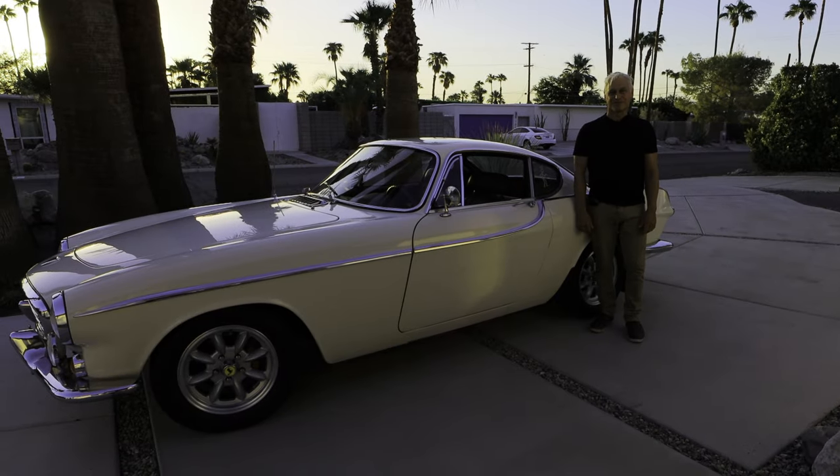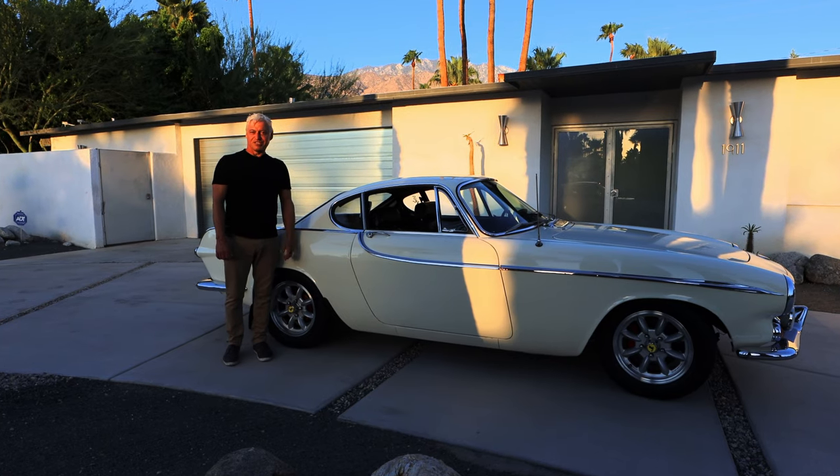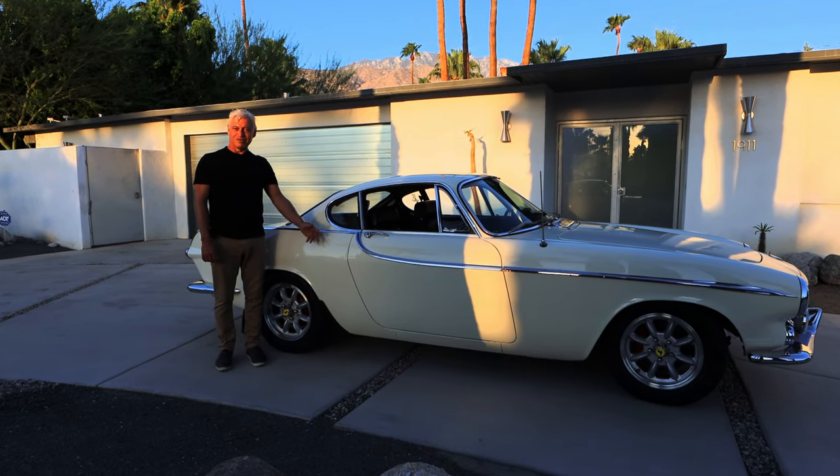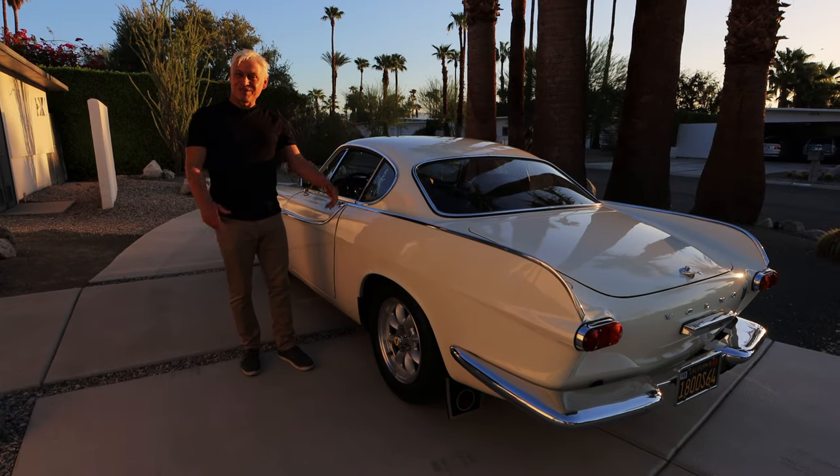Welcome to the Cars of Palm Springs. I'm Denny Adams, your host. Today we'll be featuring this stylish 1964 Volvo 1800S, a car made famous in the hit 60s TV spy series The Saint. So hop in, let's go for a ride.